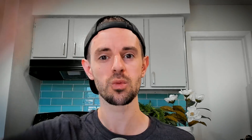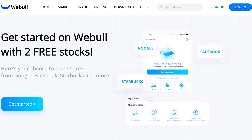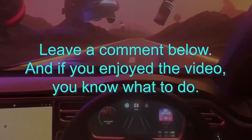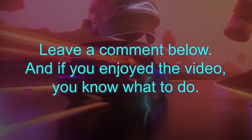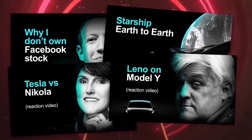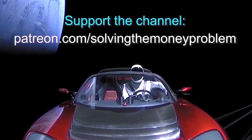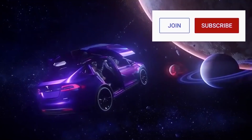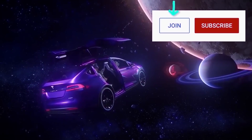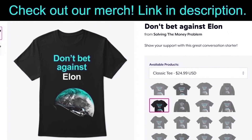I'm Steven Mark Ryan, this is Solving the Money Problem, and I love you all. Don't forget — you can get up to $250 in free crypto bonuses with BlockFi, two free stocks with WeBull, and a free stock with Stake using the links in the description. Let me know your thoughts in the comments below. If you'd like early access, exclusive videos, regular Q&As, and our private Discord server, consider supporting the channel at patreon.com/solvingthemoneyproblem.